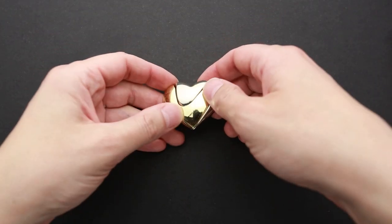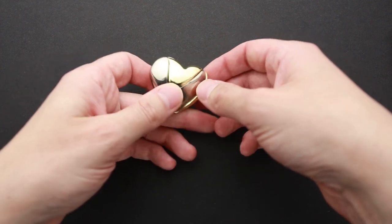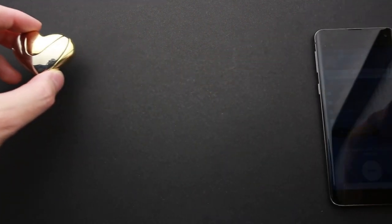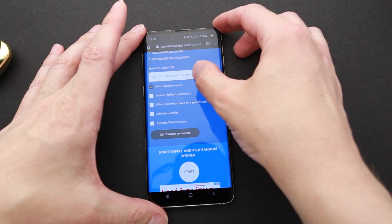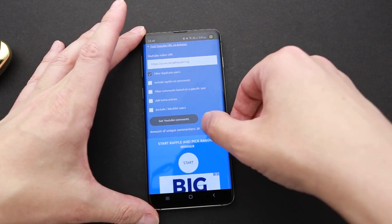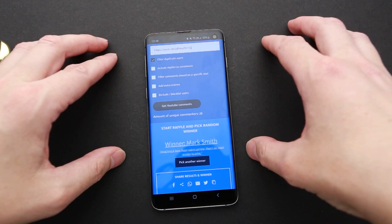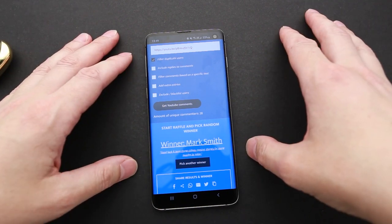Now I'm back home and ready to find out who is going to be the winner of the Hanayama Love Puzzle. This is my copy of the puzzle. The other one is sealed in a box and I will send it the next day after the winner contacts me and leaves their address. We have 28 unique people who left a comment. And the winner is Mark Smith! Write me an email or message me on Facebook or Instagram, and I will send you the puzzle.